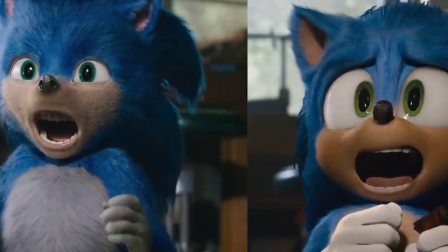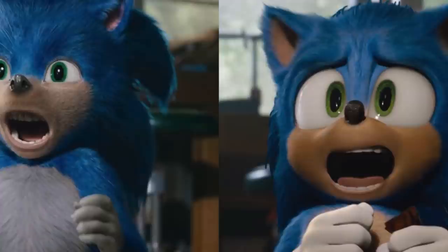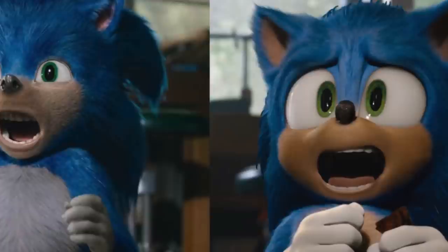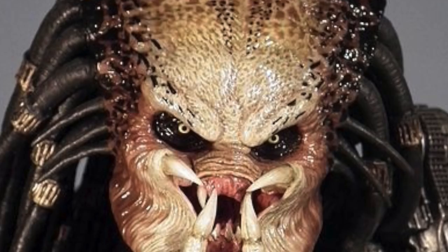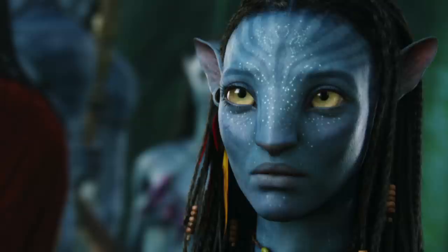Sonic definitely got himself some plastic surgery. The tan mouth area is a lot more round, the mouth is also a lot wider, and the eyes are made bigger and more green. This is cartoon character 101: if you make something with small eyes, that's an indication to your brain that the thing you're staring at is ugly, mean, or threatening. But giving it oversized bulging eyes triggers your mind to think this is a happy, friendly being — which is why Avatar creatures also have gigantic eyes. It's a trick Hollywood uses.